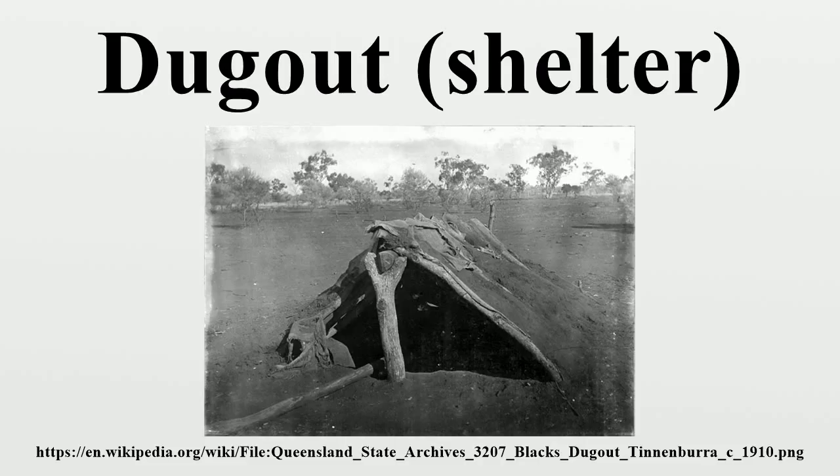Iceland: Since time immemorial and well into the 20th century, most houses were partly dug down, with turf or sod walls built up and roofs made of timber and turf sod. Turf was used because timber was scarce and expensive, and stone not practical before the advent of concrete.